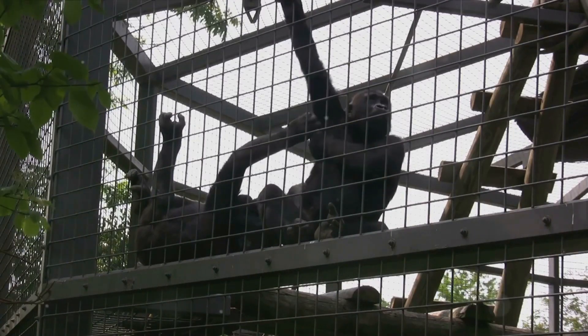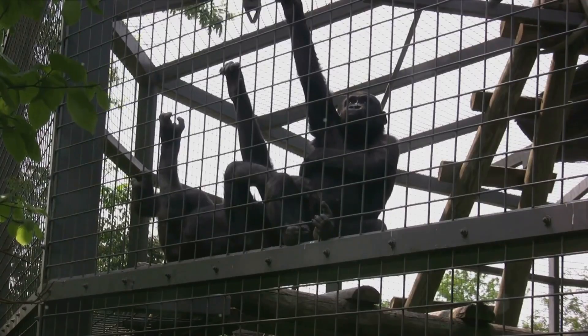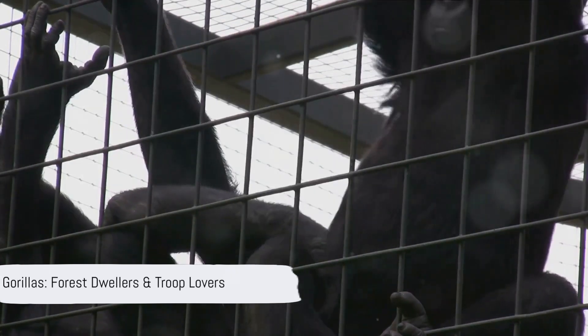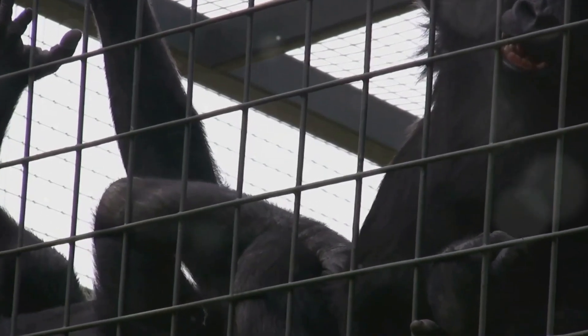Did you know that gorillas live in groups? These groups, or troops as they're called, are like big, happy families, with each gorilla looking out for the other. So gorillas are forest dwellers who love to hang out in their troops. Isn't that interesting?